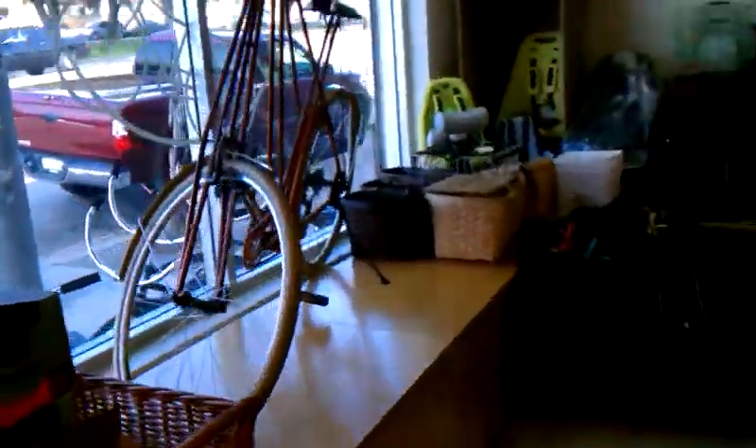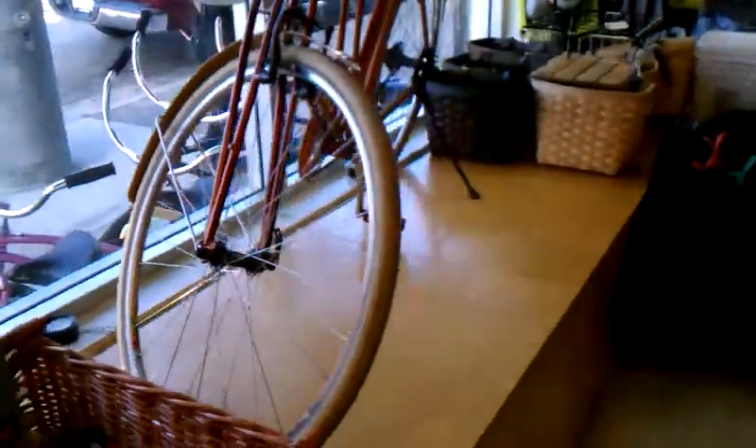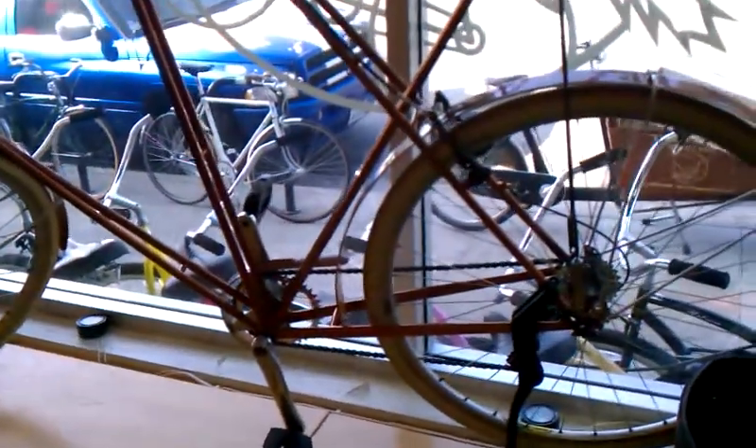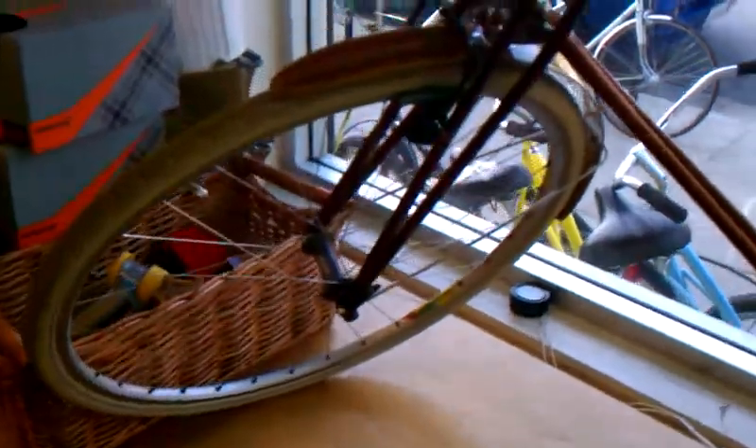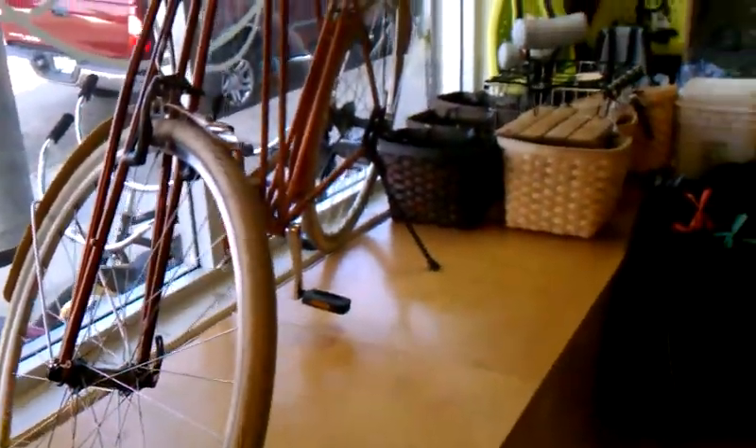We've got our cool Biomega Puma, and up on stage is a Dursley Pedersen in a really awesome bronze color — I just snapped a few photos of it this week and I'll post them online. This bike is going for $1,895 — a beautiful Pedersen with an inlaid wood fender set up on it, just a gorgeous bike. It's an extra large, so people that are 6'3", 6'4", and above would find it an ideal fit.